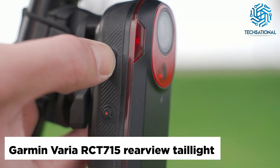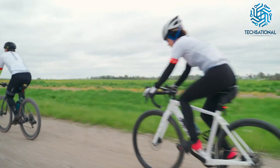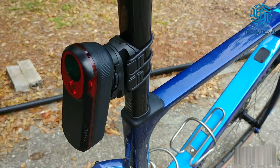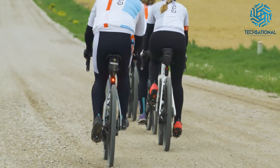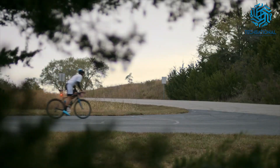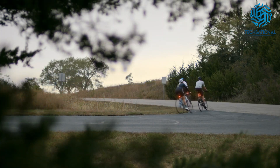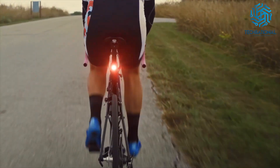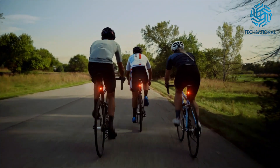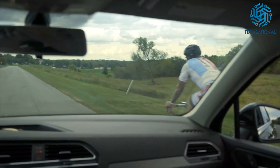Garmin Varia RCT 715 Rearview Taillight. Receive peace of mind when you cycle day or night with the Garmin Varia RCT 715 Rearview Taillight. Featuring a built-in camera, it continuously records sharp, clear videos to enhance your awareness. In fact, it records up to 1080p/30fps during any ride, providing video evidence of an incident in the event you ever need it. Moreover, the Garmin Varia RCT 715 looks back while you ride ahead and can detect cars up to 140 meters away.